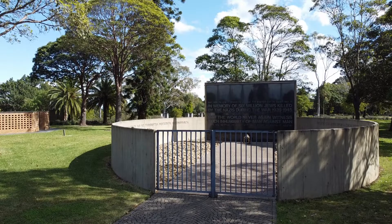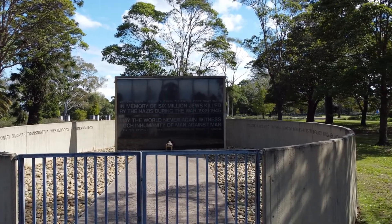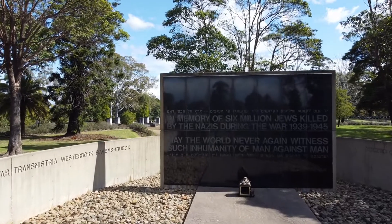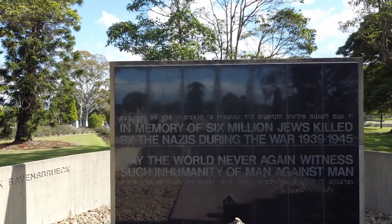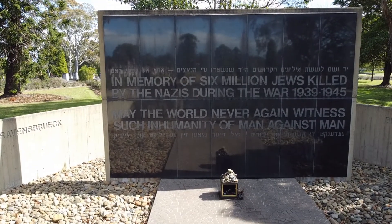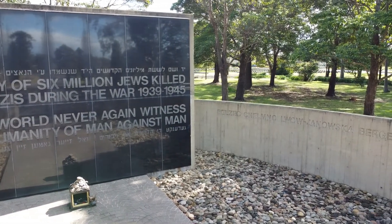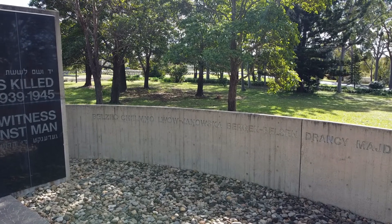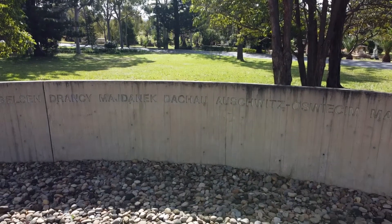On a more sombre note, this is the memorial for the Jewish people who were murdered during the Second World War — the Holocaust. Going further north from May Kwong Tart's grave back towards the mortuary station, it says: 'In memory of six million Jews killed by the Nazis during World War, 1939–1945. May the world never again witness such inhumanity of man against man.' You can see the circular wall surrounding the memorial, with the names of all the death camps that were responsible for the deaths of all of these people.